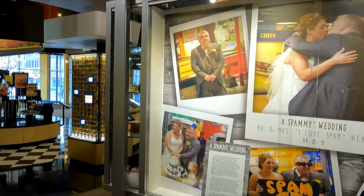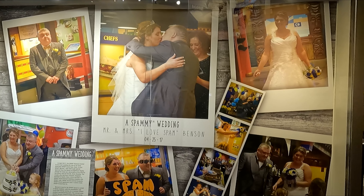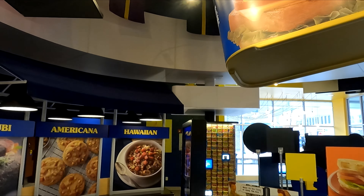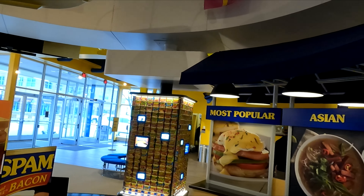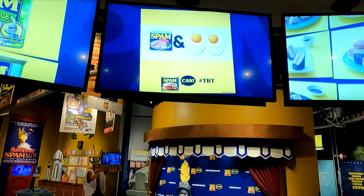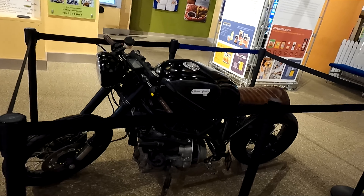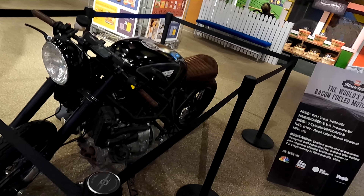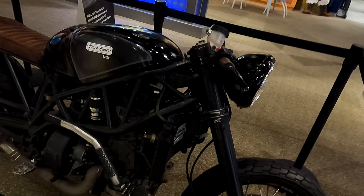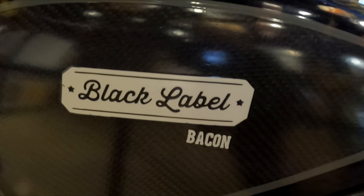We've got a display here about a couple that was married apparently here at the Spam Museum on 4-25-2017 — they had themselves a spammy wedding. They've also got a motorcycle here that runs off of bacon biodiesel — it's the world's first bacon-fueled motorcycle. Black labeled bacon.